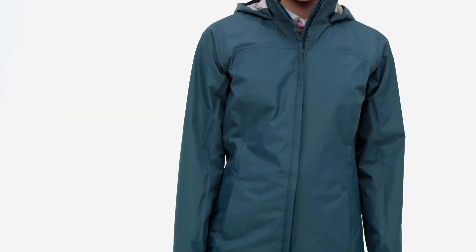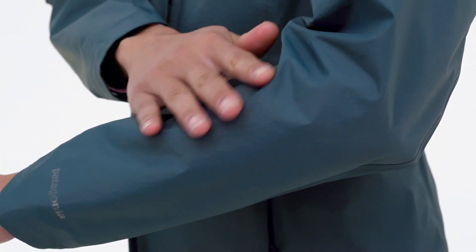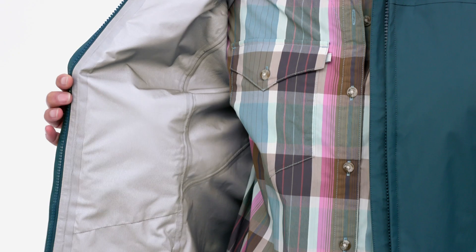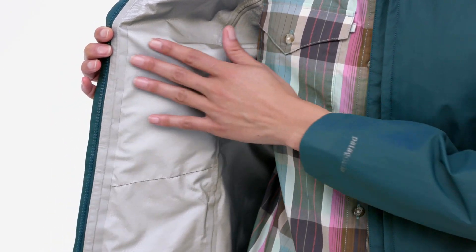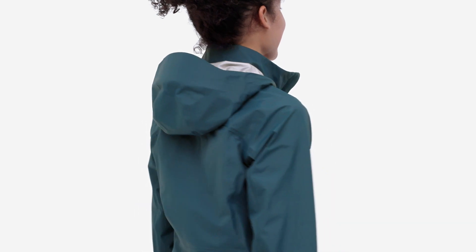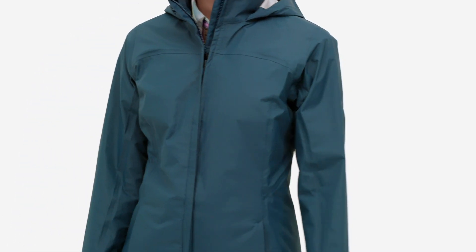Its three-layer shell consists of a recycled nylon face fabric with a durable water repellent finish, an engineered polyurethane membrane, and a TreeCo backer. Together, they ensure waterproof, breathable, windproof performance that meets our rigorous H2No performance standard, backed by our ironclad guarantee.